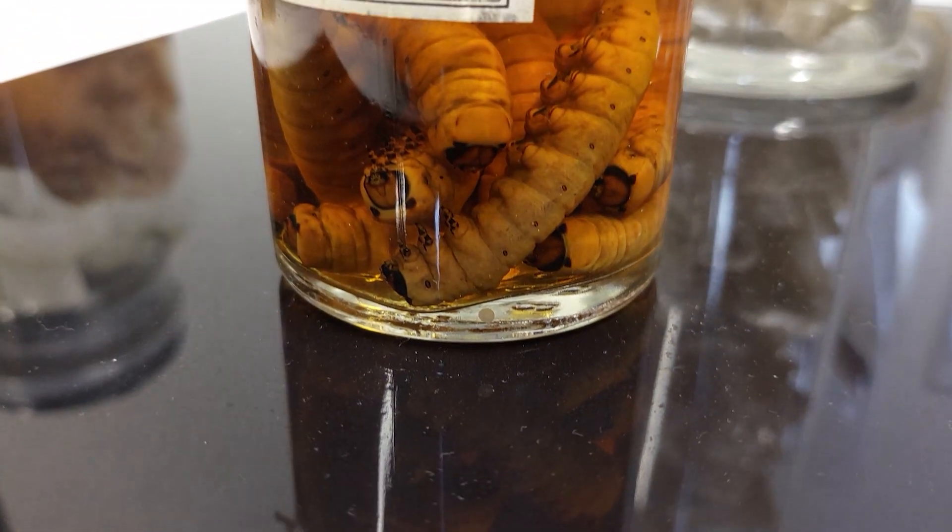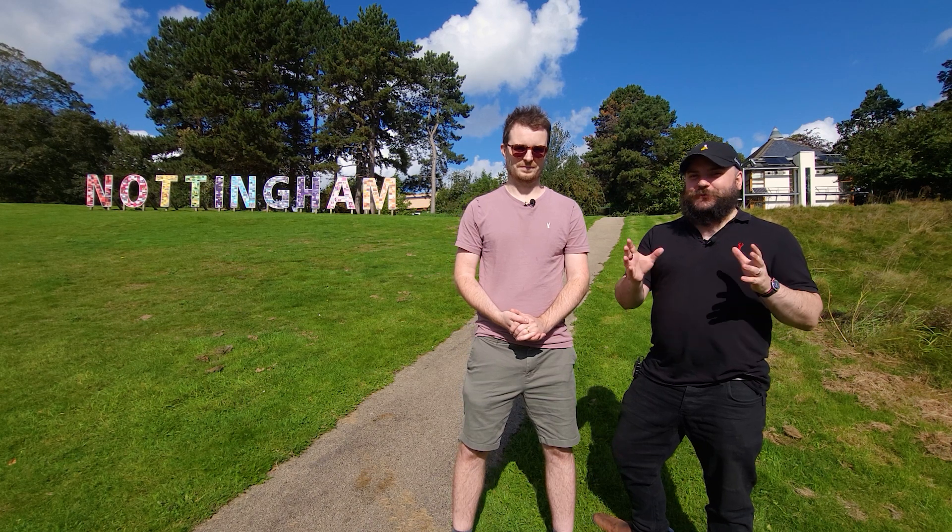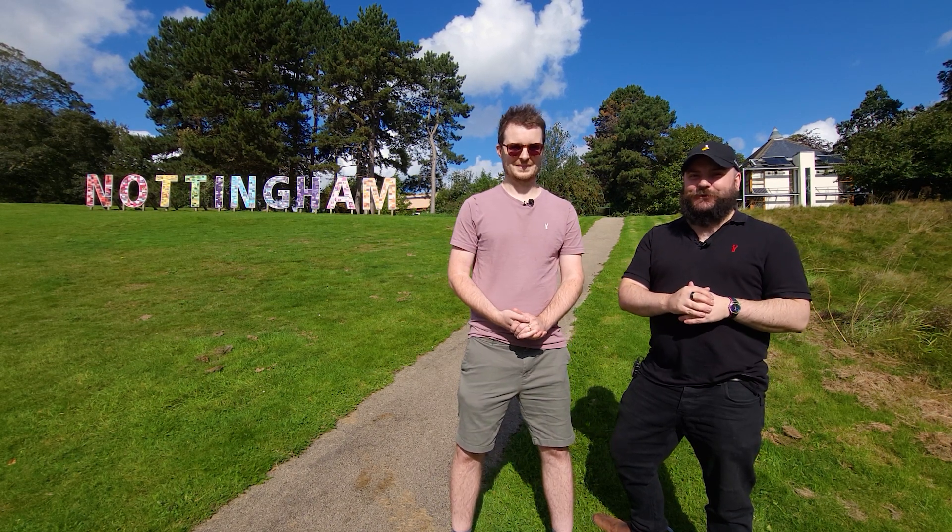We're doing a bit of a different video today — we're on a recon mission to see what kind of subjects they have here in their collection. But first we'd like to learn a little bit more about this course, because it's not too self-explanatory. Sam's just nipped off to have a look around, but in the meantime I've grabbed Steve from the university.